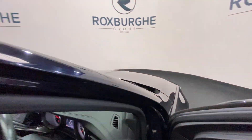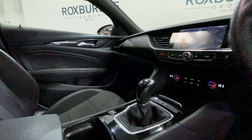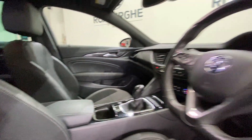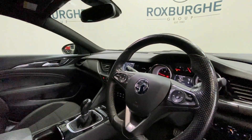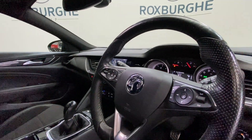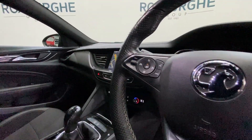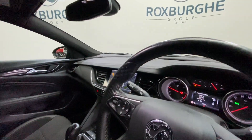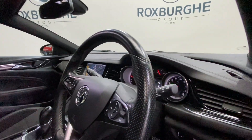We've also got your gear shifter, electronic handbrake, leather-trimmed armrest, and multifunction steering wheel. All of your radio and media controls are on here along with your cruise control and heated steering wheel. Really nice extras to have, as well as your automatic headlights and wipers too.